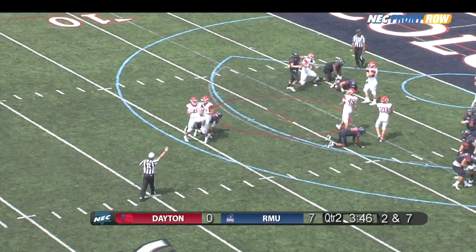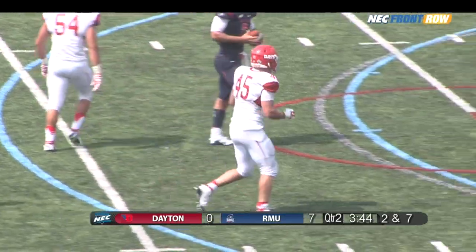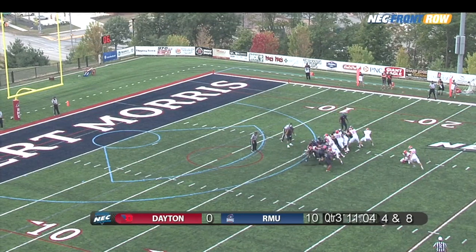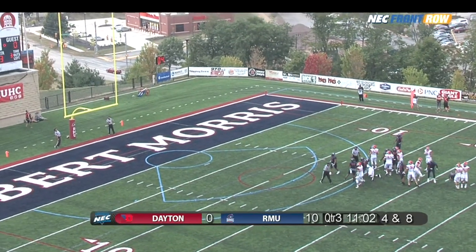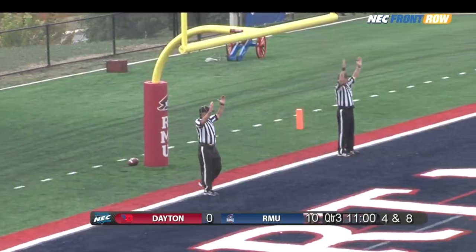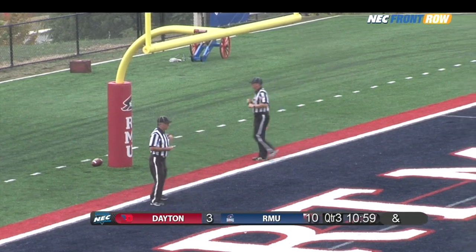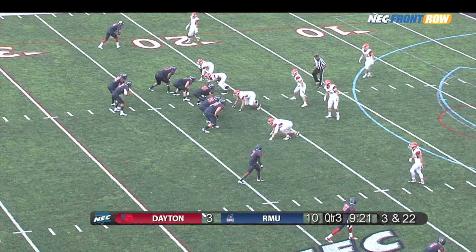Snap taken by Barr, and it looked like the old-fashioned Statue of Liberty play — frozen in his tracks. Will had his last kick blocked; here comes his second attempt, this one for 32 yards. It is up, it is tall, it is good through the poles, and Dayton finally gets on the scoreboard.